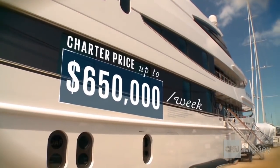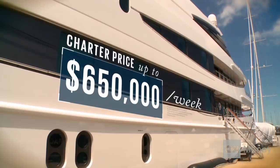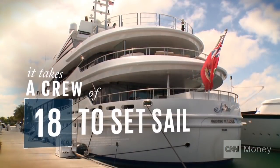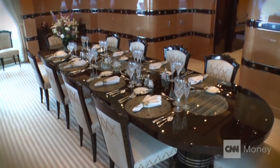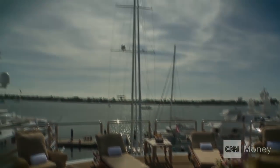When you charter the boat, you're paying a flat rate for the boat, and that takes care of the crew. Anything you do beyond that you pay for — meaning your food, your dockage, your fuel. So the rate really goes up substantially.